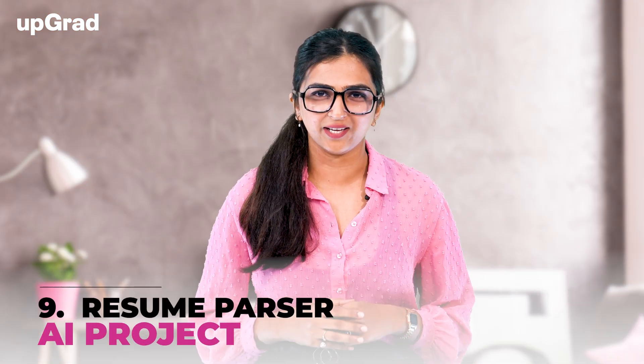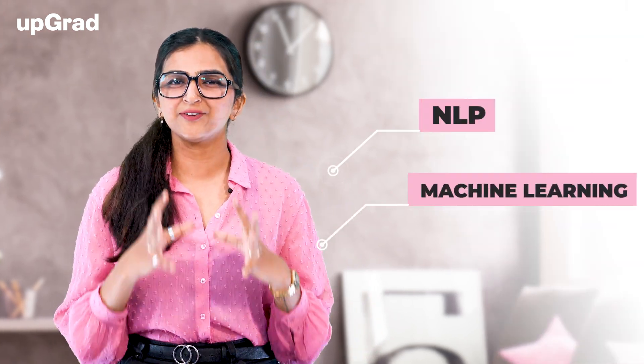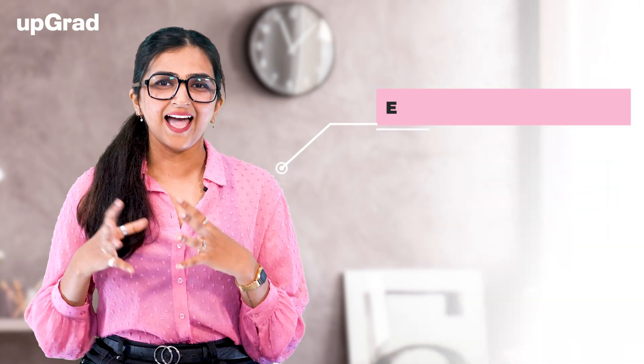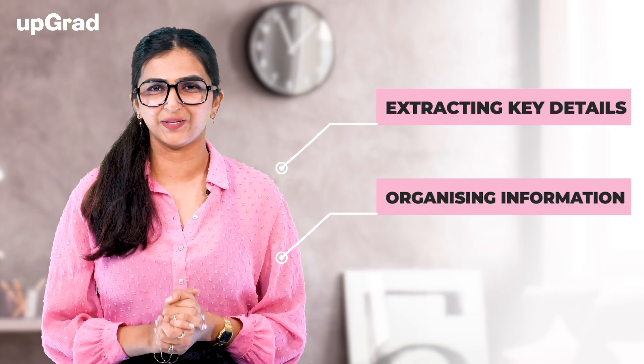Next, we have Resume Parser AI project. The Resume Parser AI project involves the development of an intelligent system using natural language processing and machine learning to extract relevant information from resumes. This project streamlines the recruitment process by automatically parsing resumes, extracting key details, and organizing the information for efficient candidate evaluation.